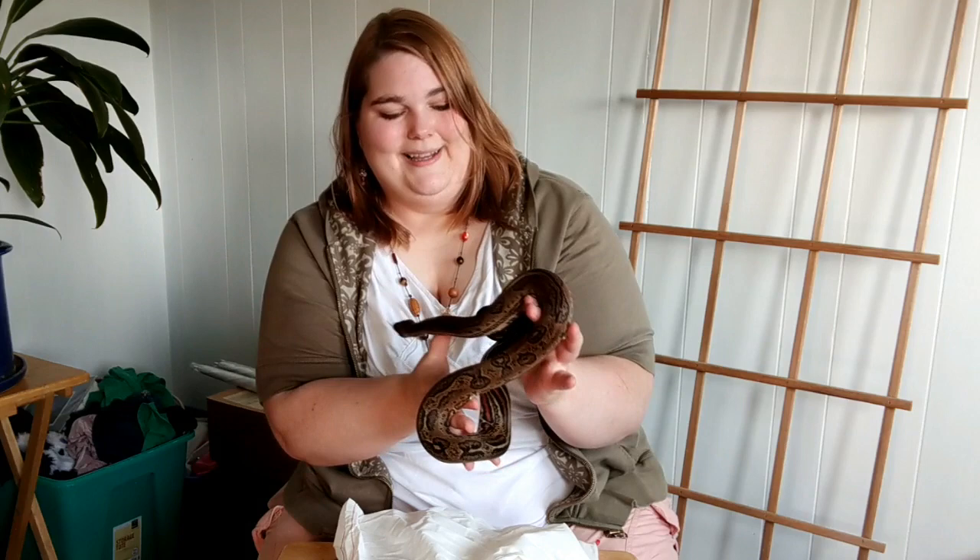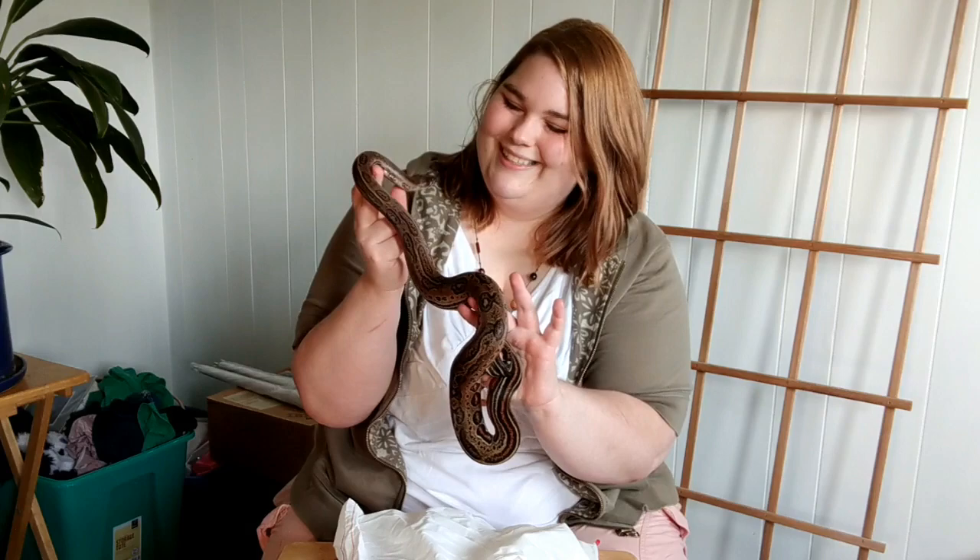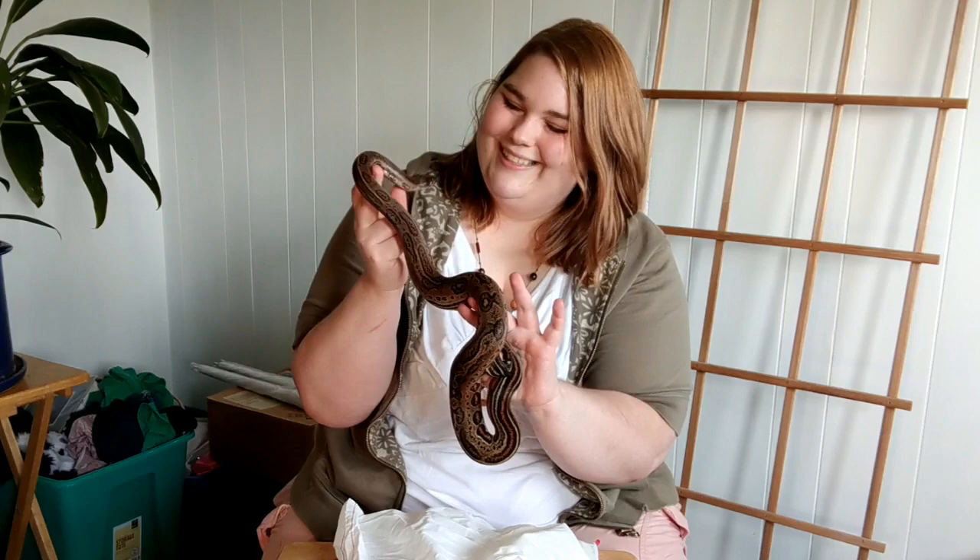Thank you for watching, thank you for joining me. Please subscribe to my channel if you want to see more - I'll be doing a lot more snakes in the future, and all my other menagerie of critters. See you soon.